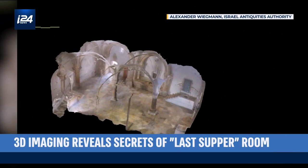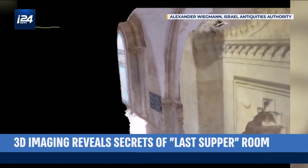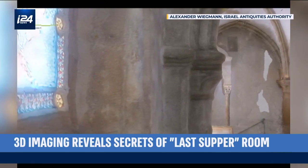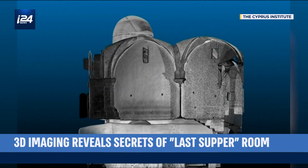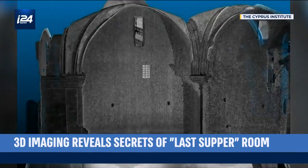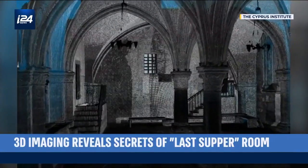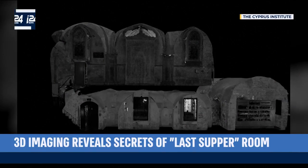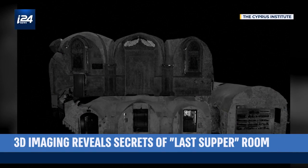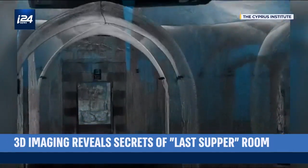The Gothic-style room has changed hands numerous times throughout the ages. Archaeological, historical, and artistic sources allude to the room being part of a synagogue, and later a church and a mosque. It has been destroyed, rebuilt, damaged, and restored throughout its storied history. A mosaic of architectural elements from different eras offers more confusion than clues to the building's origins and connection to history.